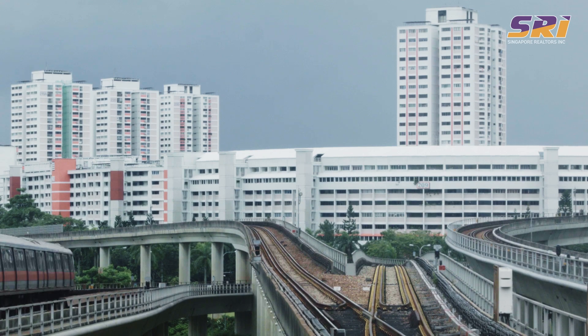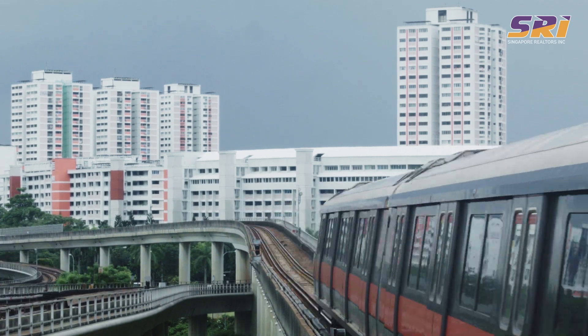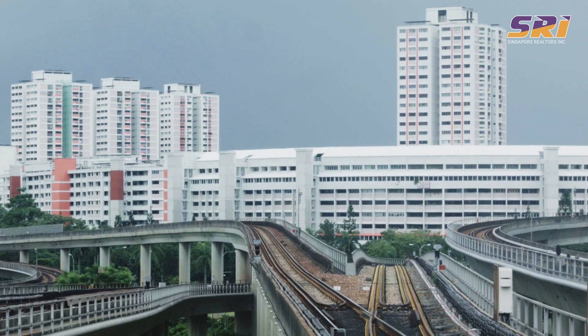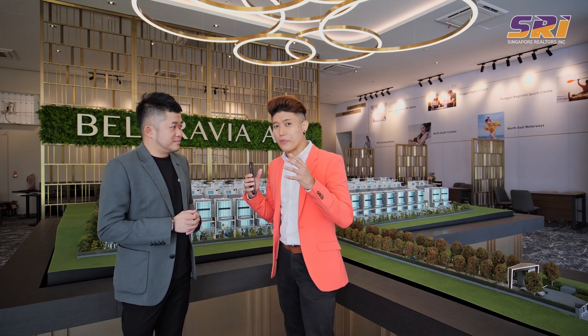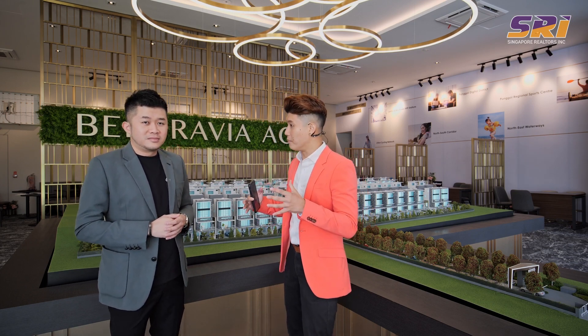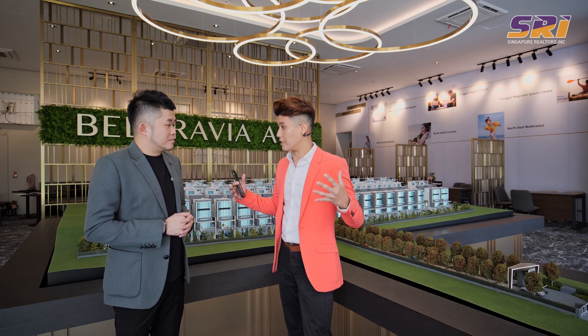It is flanked by four MRT lines — the North-South, North-East, and Thomson-East Coast lines — and with the upcoming Cross Island Line as well. Belgravia Ace is located within just a four-minute drive from the CTE. The development sits on approximately 290,000 square feet of land, and we'll explore what makes living in such a large Strata Landed development so special.